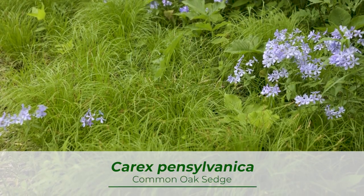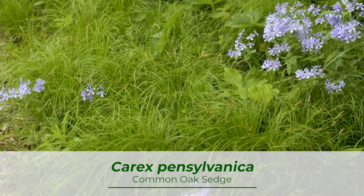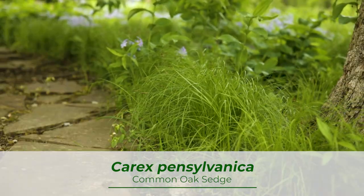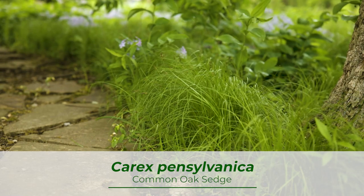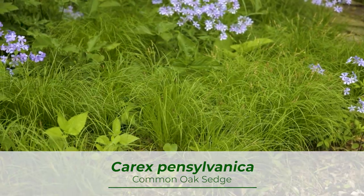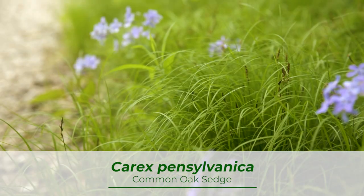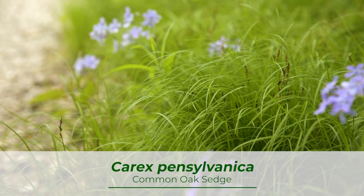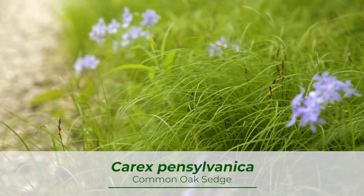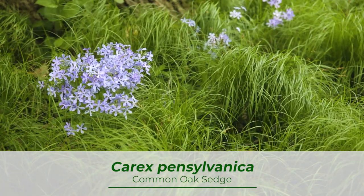Planted among the blue flowering natives, we have our staple Carex — Carex pennsylvanica. Likely one of the most popular in its genus, Carex pennsylvanica will grow no more than a foot high and add a grass texture to our flowering natives to make a cohesive palette. Pennsylvania sedge is one of the most durable sedges out there, with the ability to grow in full sun to full shade. It is drought tolerant and can even be used as a lawn substitute.